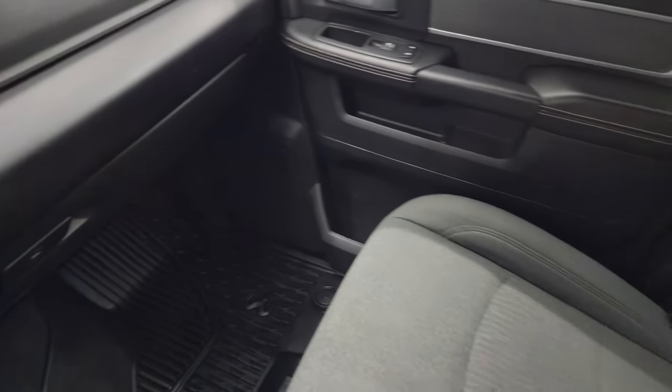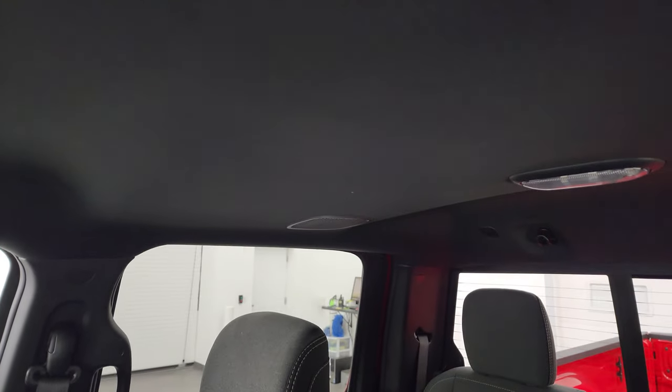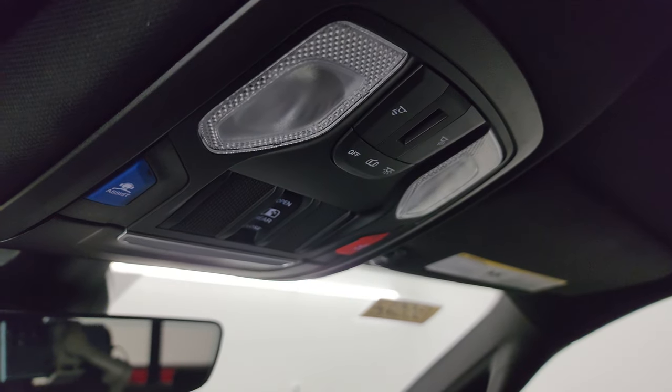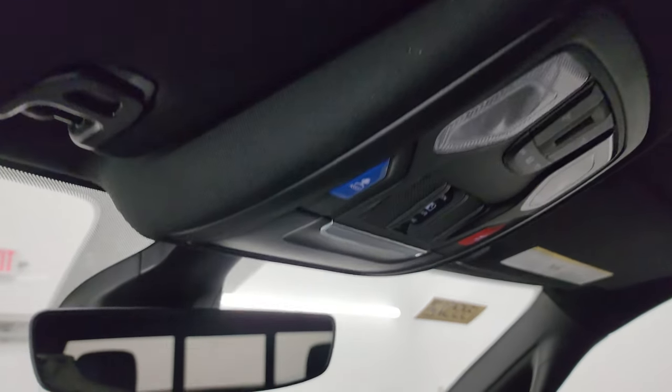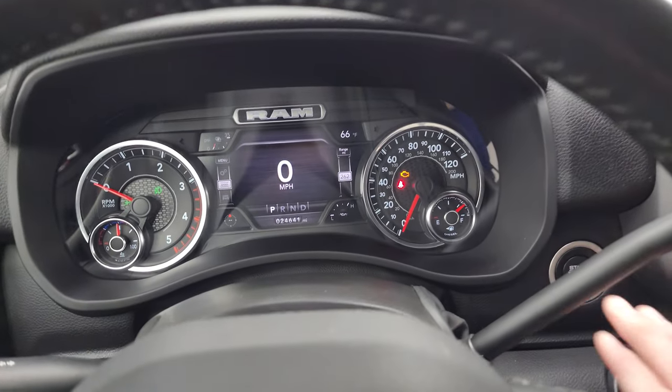The passenger side armrest and seat is in excellent condition. You get those ceiling speakers, part of that Alpine sound system. Map lights right there. Assist, SOS buttons, and home light buttons for your garage door security and lighting systems. Auto-dimming mirror. We'll start it up and take a look under the hood.